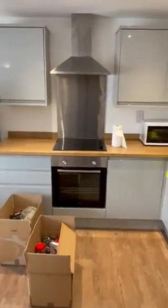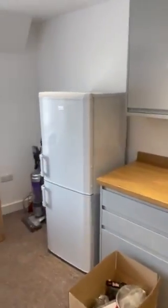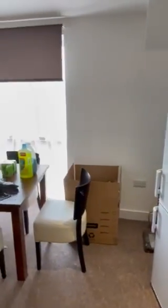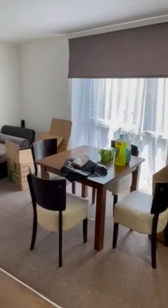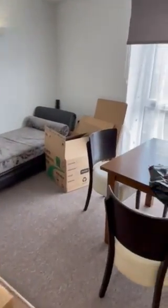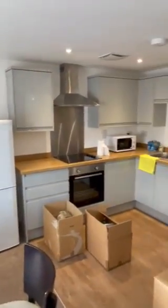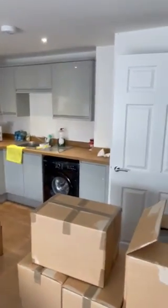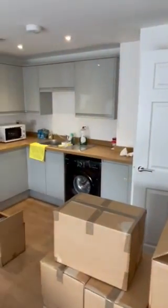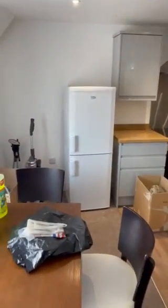Lastly, open plan kitchen and living room. Well finished throughout. Neutrally decorated. Modern kitchen and bathroom. Large windows for good light.